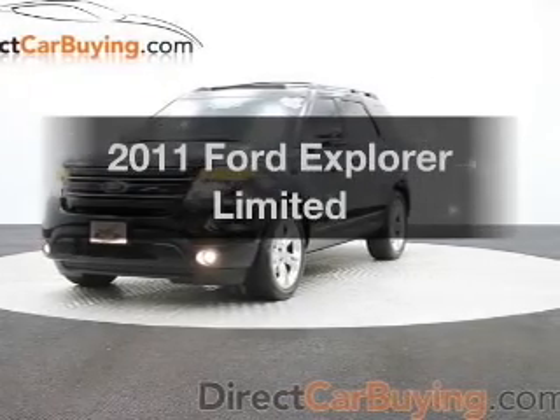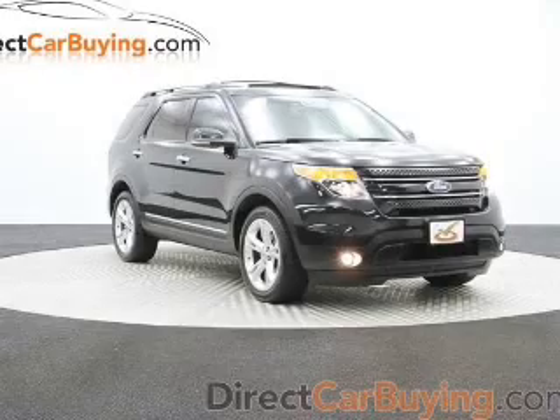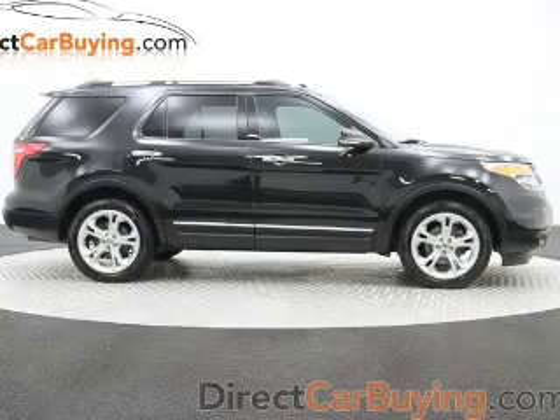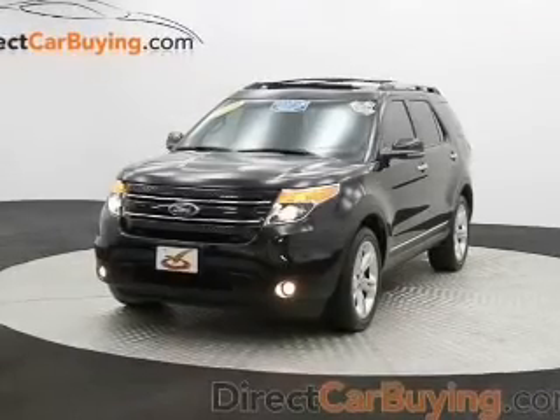Imagine yourself in this 2011 Ford Explorer. Travel the roads in style and comfort in this great vehicle. The powertrain includes four-wheel drive with a reliable six-cylinder engine connected to a smooth-shifting six-speed automatic transmission.